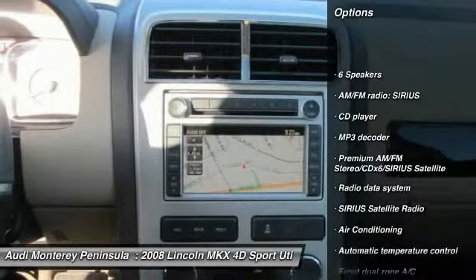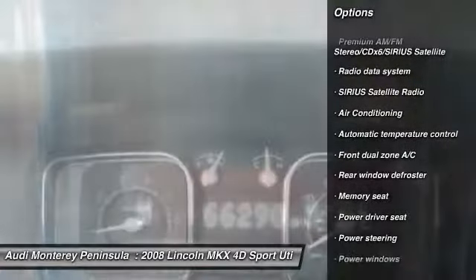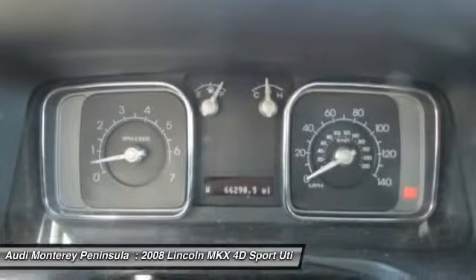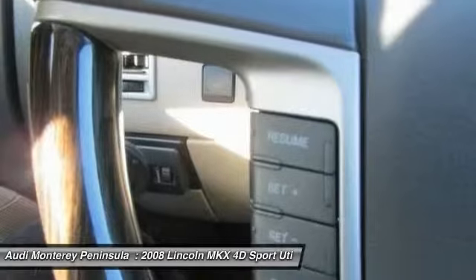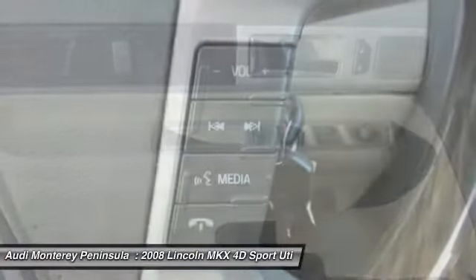Traction control, power passenger seat, leather wrapped steering wheel, dual airbags, air conditioning, front power steering, four wheel disc brakes, AM FM stereo with CD player, center armrest, compass.